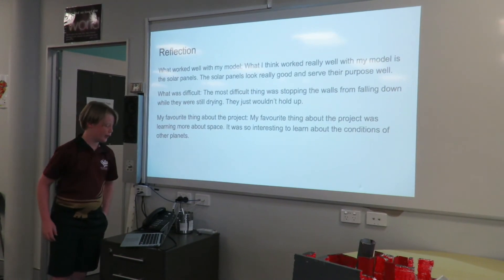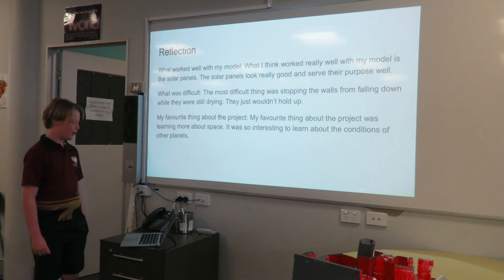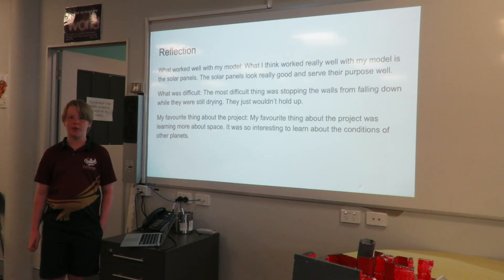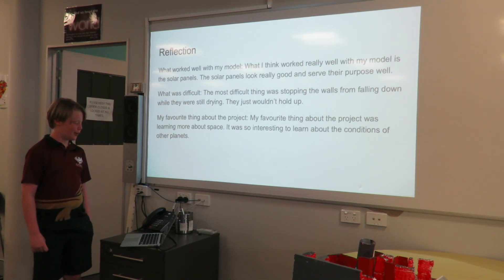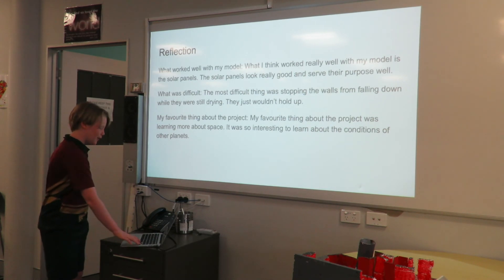And then the reflection. What worked well with my model? I think what really worked is the solar panels — they look really good and they serve their purpose well. The most difficult thing was stopping the walls from falling down while they were still drying; they just wouldn't stay up. My favourite thing about the project was learning more about space. It was so interesting to learn the conditions of other planets. That's it — let's give them a clap!